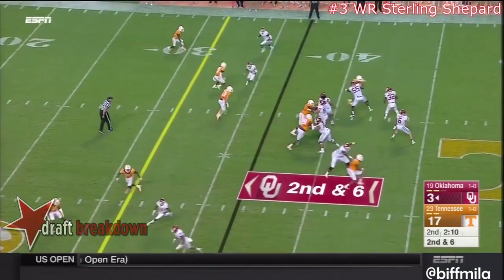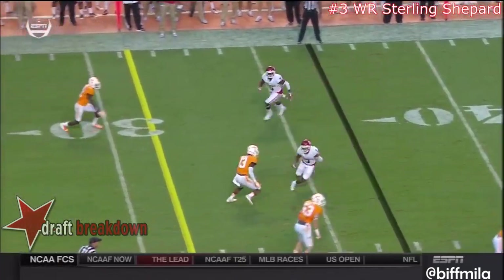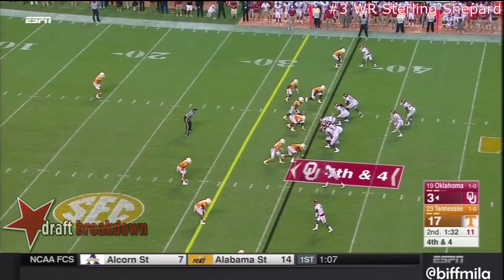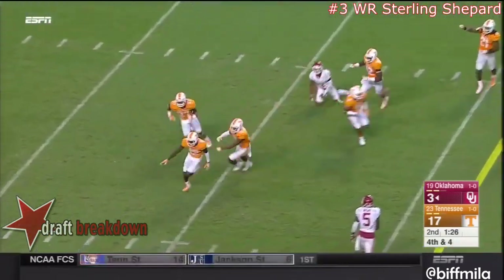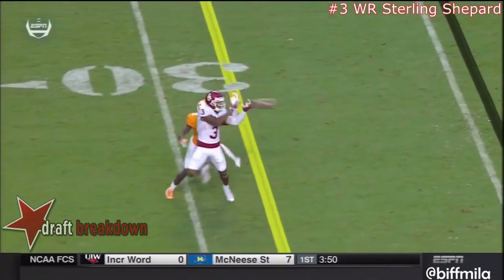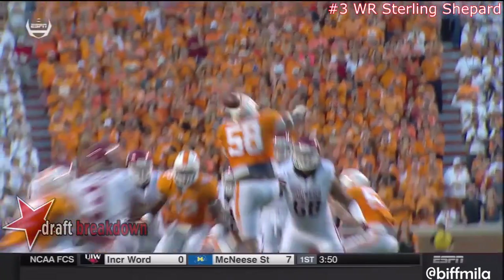Second and six. Mayfield, quick throw, but this one into traffic. Tennessee's coverage has been really solid tonight. Fourth down — blitz coming. Mayfield, intended for Shepard again. If that ball's out in front of Shepard, it's a catch. But it was a little bit behind on the back shoulder, and Mosley was able to strip it out.